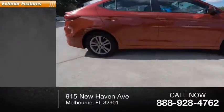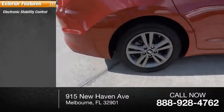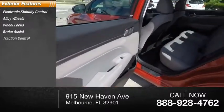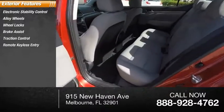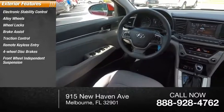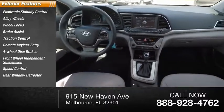Here are some of this vehicle's great options: electronic stability control, alloy wheels, wheel locks, brake assist, traction control, remote keyless entry, four-wheel disc brakes, front-wheel independent suspension, speed control, and rear window defroster.